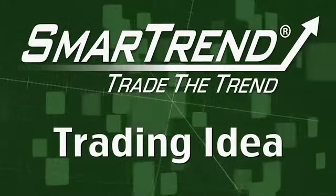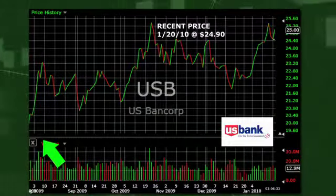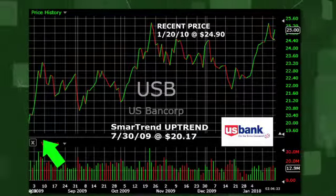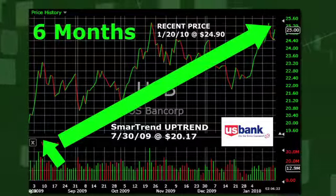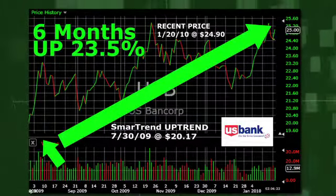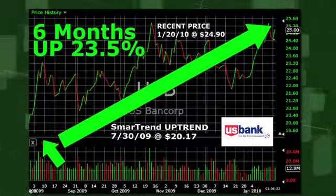SmartTrend identified an uptrend for U.S. Bancorp, New York Stock Exchange symbol USB, on July 30, 2009 at $20.17. In approximately six months, U.S. Bancorp has returned 23.5% as of today's recent price of $24.90.